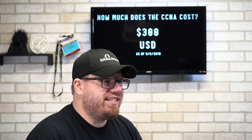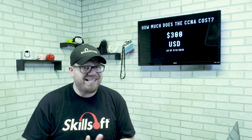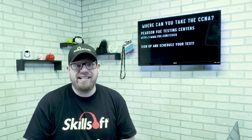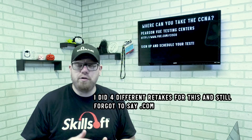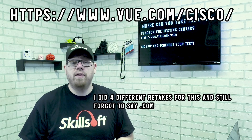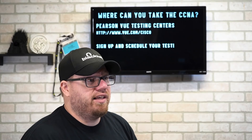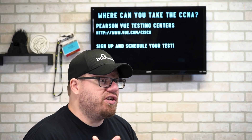So how much does the CCNA cost? It's about $300 US dollars as of today, which is September 6th, 2018. That could change at any time, but as of today the cost for any of the CCNAs is $300. If you are wondering where you can take the CCNA exam, you can go to the Pearson VUE website at www.vue.cisco. That will take you to the Pearson website where you can look at different exam centers, get more information, and sign up to take a CCNA exam.